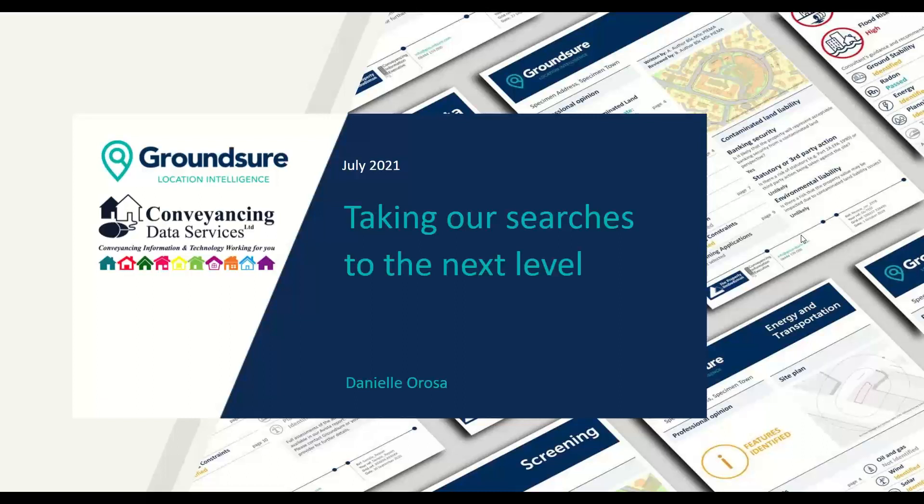It is 11 o'clock so I think we will get going. Welcome everyone, good morning, my name is Danielle. Thank you for attending today's very quick session in conjunction with Conveyancing Data Services. Just a bit of housekeeping as always — I am still working from home. I am very sorry if you can hear my very loud seagulls today; they are being exceptionally vocal but hopefully you can hear me clearly.